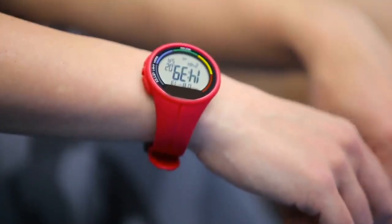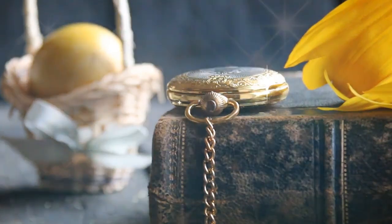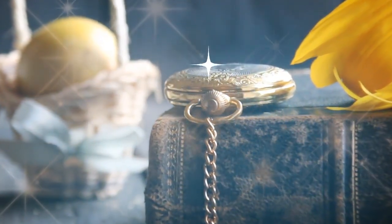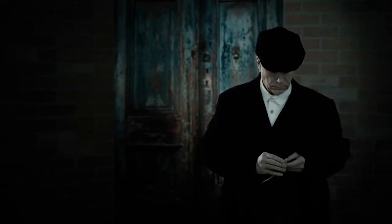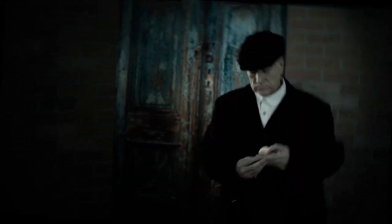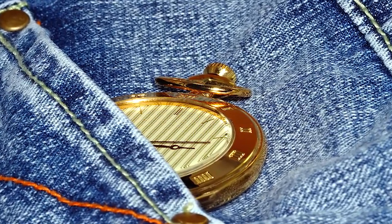Years ago, men didn't wear watches the way they do today. Instead, they carried pocket watches. Many of them were high quality and made with precious metals. There was a long chain on the watch, and to check the time, men would flip the cover of the watch open to see the face. This tiny pocket was designed to give men a place to keep their pocket watches.